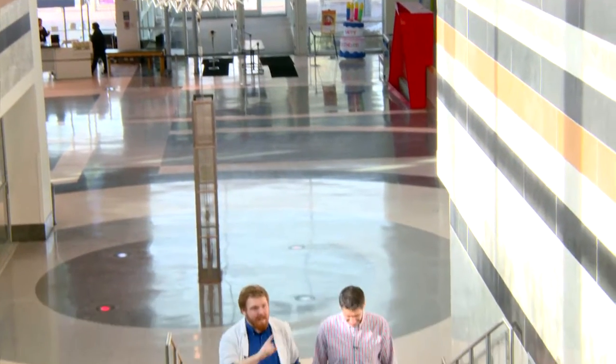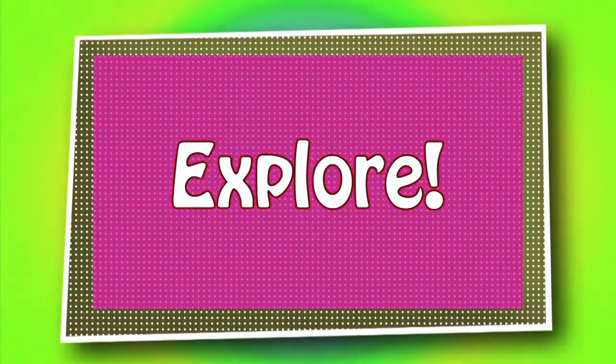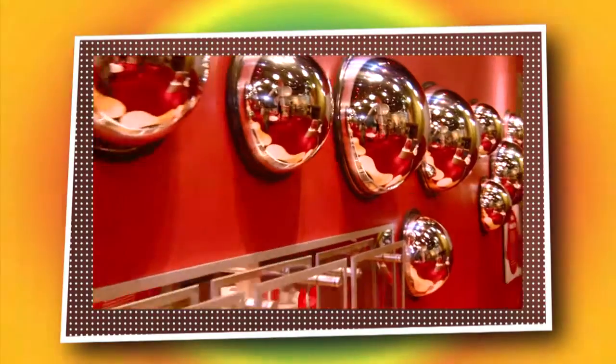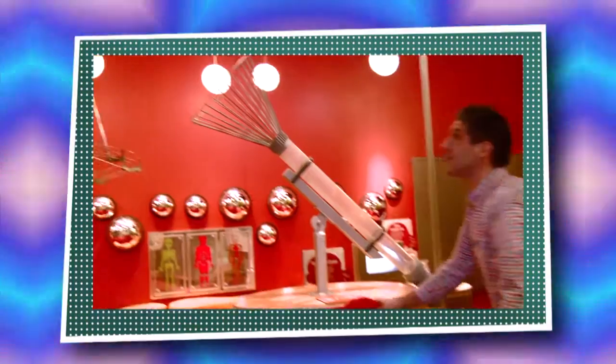Our first stop on this scientific journey is the iExplore exhibit. That's right, Alex — we have a very fun day at Liberty Science Center planned for you guys. We're going to play some music on some rocks, race some cars down a hill after putting the tires on, paint with water on a big rock wall and watch it disappear, and launch some balls through the air.